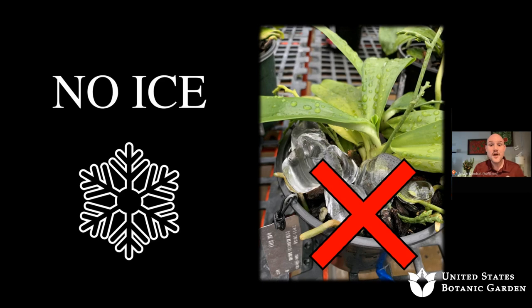The number one question I get is about ice cubes. Please, from a professional standpoint, do not use ice cubes on your orchids — it's not scientifically accurate for the best care of orchids. You wouldn't want to be dipped in an ice bath. Most orchids we cultivate grow in tropical regions that do not get below 55 degrees, so ice cubes are not the best approach.